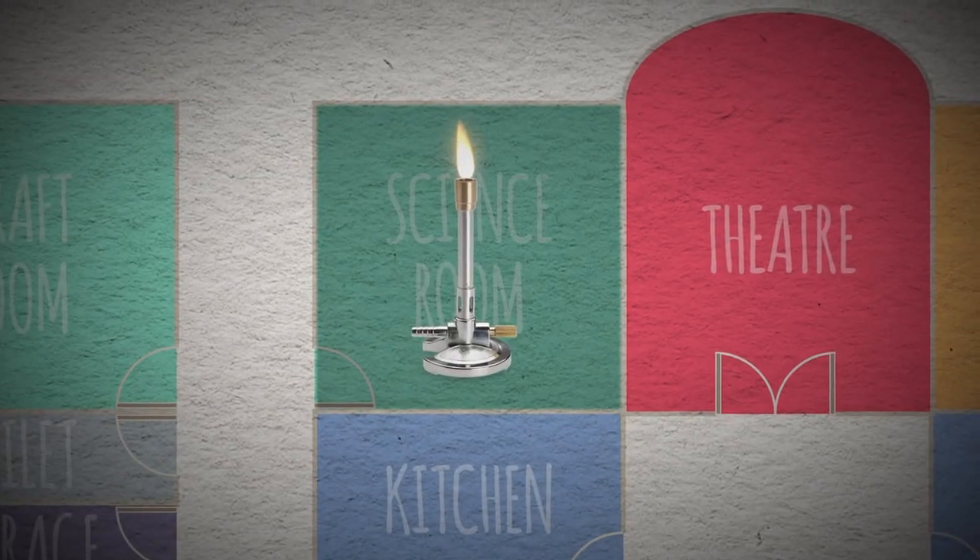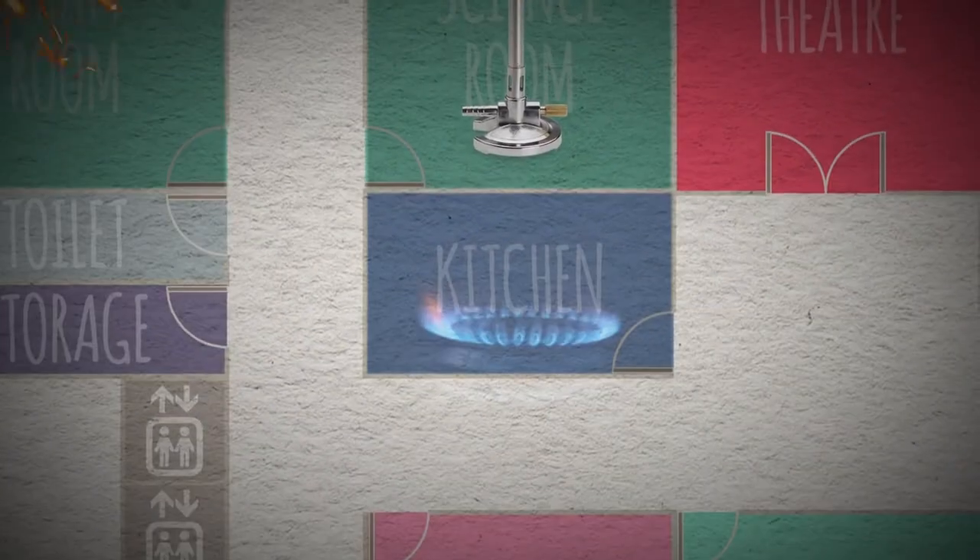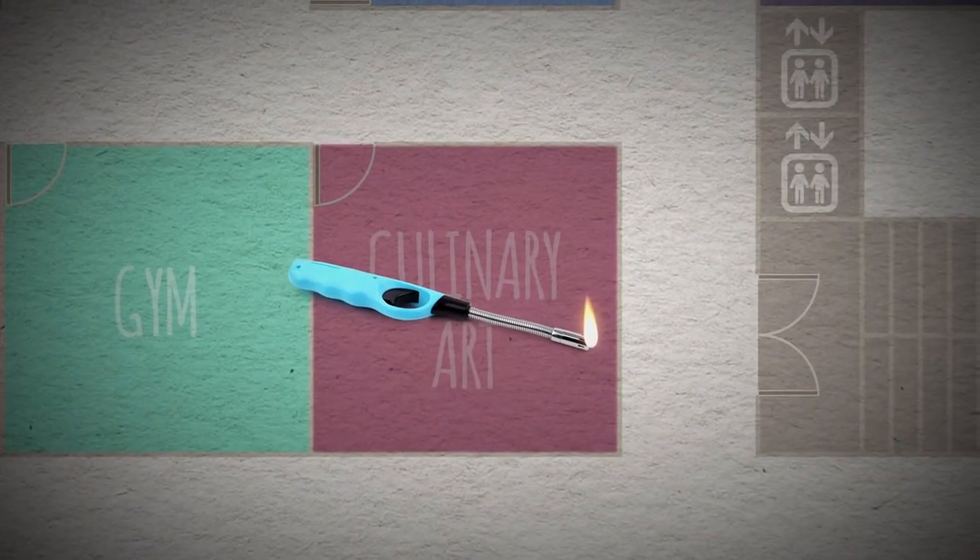There are other items you also need to consider when you work in an education setting, including Bunsen burners in science labs, welding equipment in technology departments, and cooking equipment in school kitchens and food technology departments.